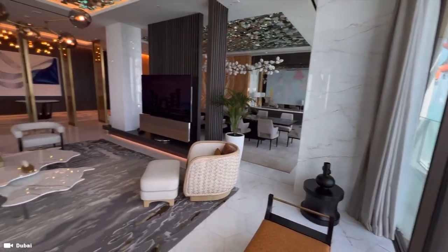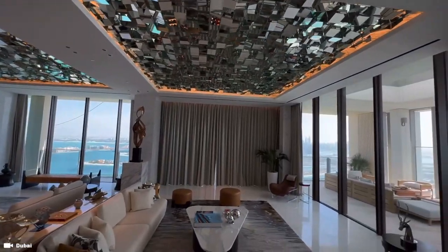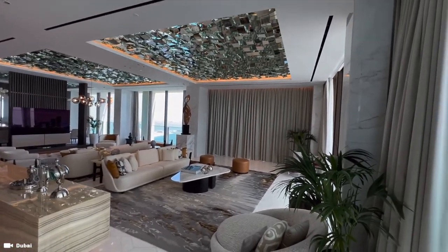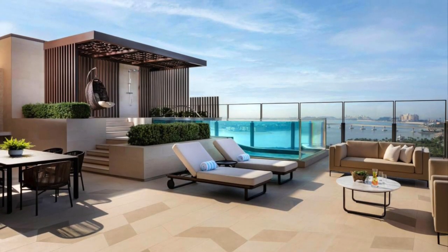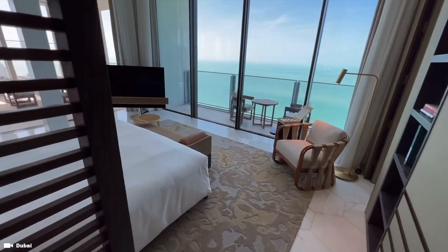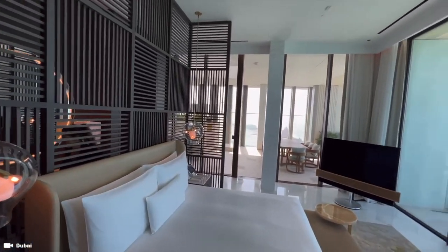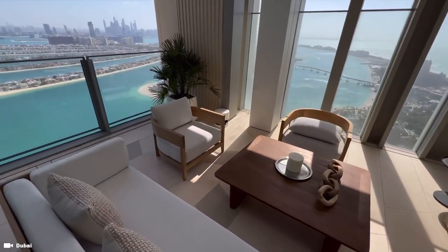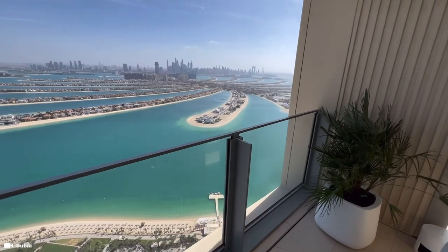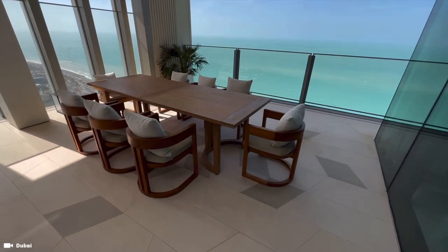The decor of the spacious living area redefines luxury. You can host an elegant dinner in the 14-seater dining room or dine al fresco on the terrace. Your dedicated butler will take care of every detail, including bringing you extraordinary dining experiences from signature restaurants around Dubai — meaning you'll probably never even want to leave the penthouse suite.